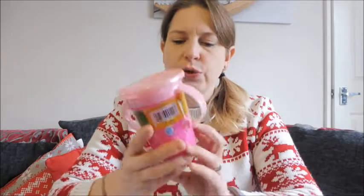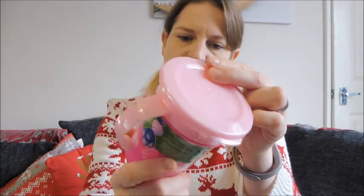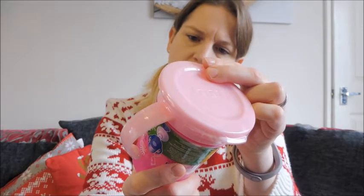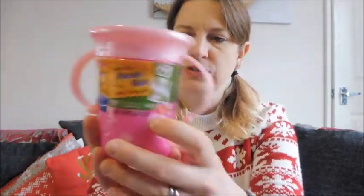The next thing I got her is a new cup - it's one of these sippy cups, a 360 open cup drinking cup. Sonny had one of these and he got on really well with it. It's got flamingos on it, it's pink, and it's a Nuby one. I just thought it was a nice convenient thing that she will need and use.